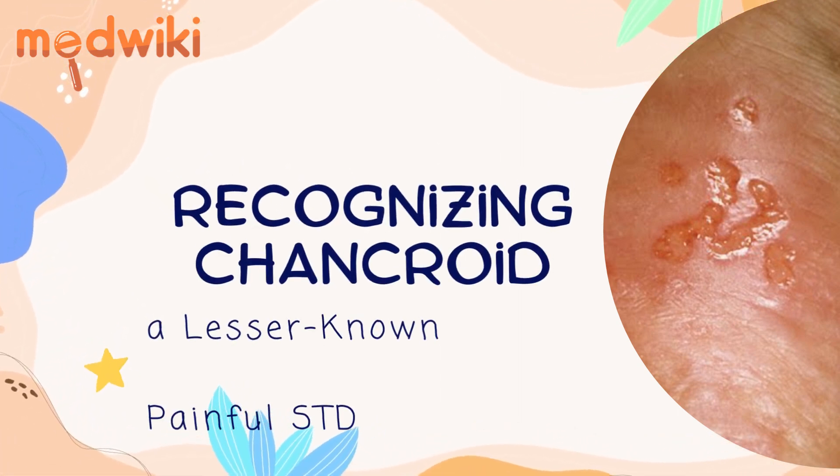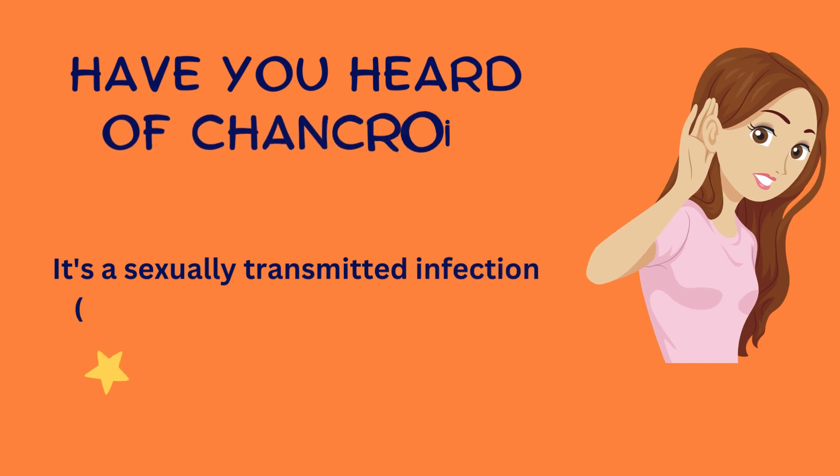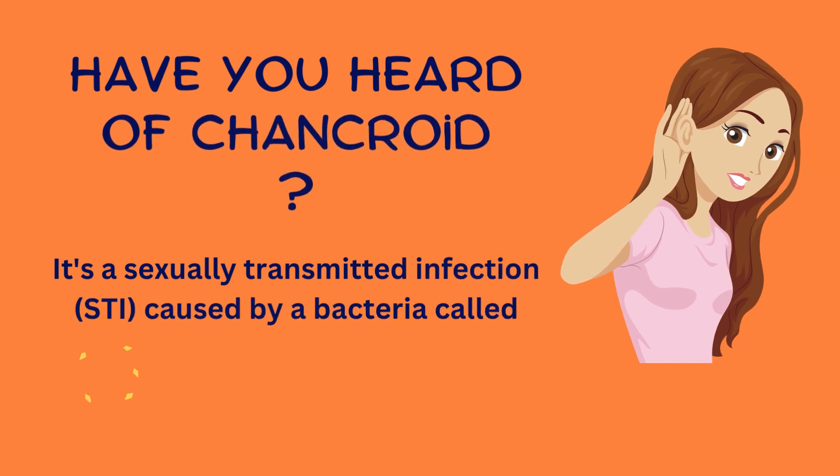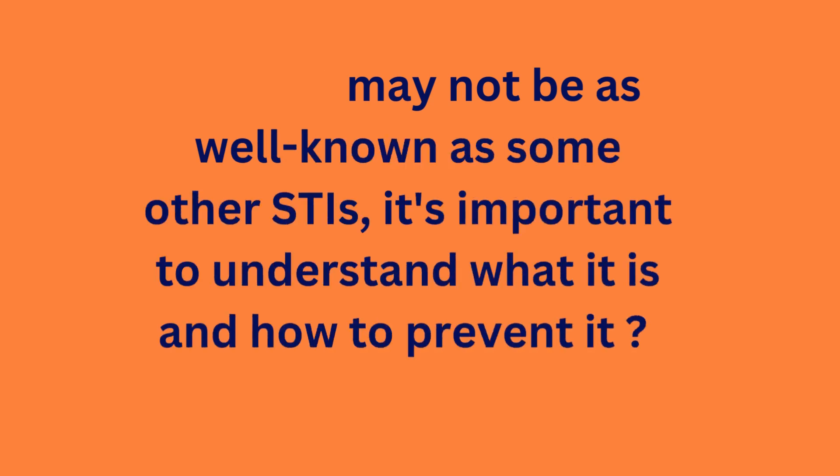Recognizing chancroid, a lesser known painful STI. Have you heard of chancroid? It's a sexually transmitted infection caused by a bacteria called Haemophilus ducreyi. While it may not be as well known as some other STIs, it's important to understand what it is and how to prevent it.